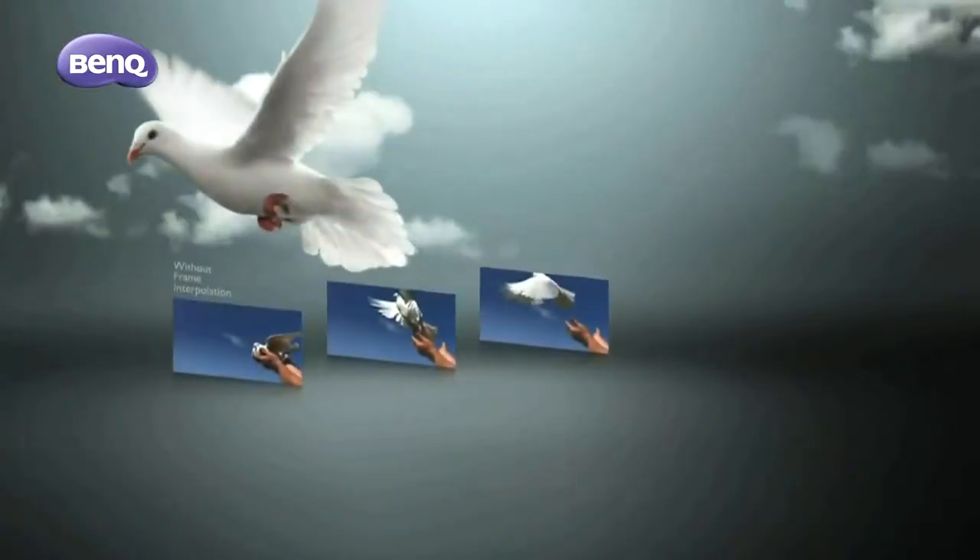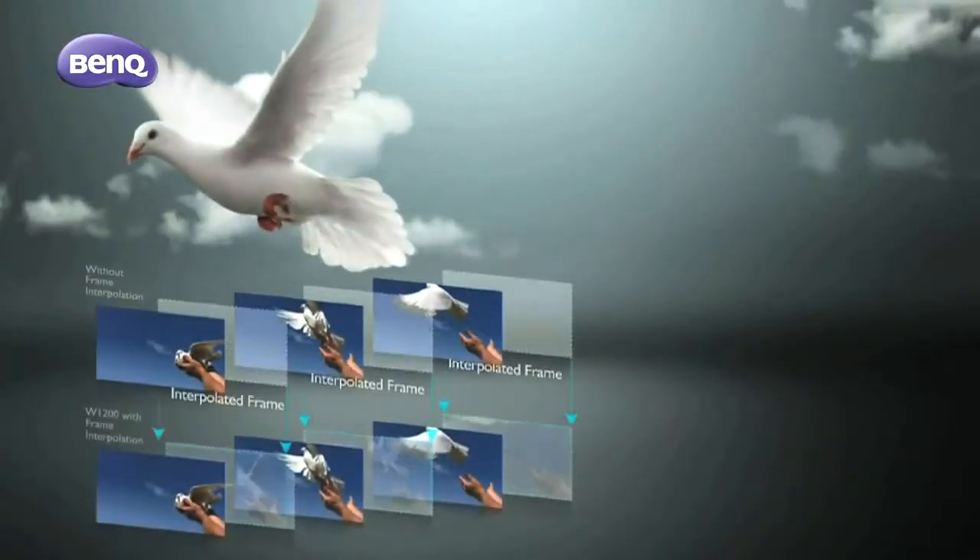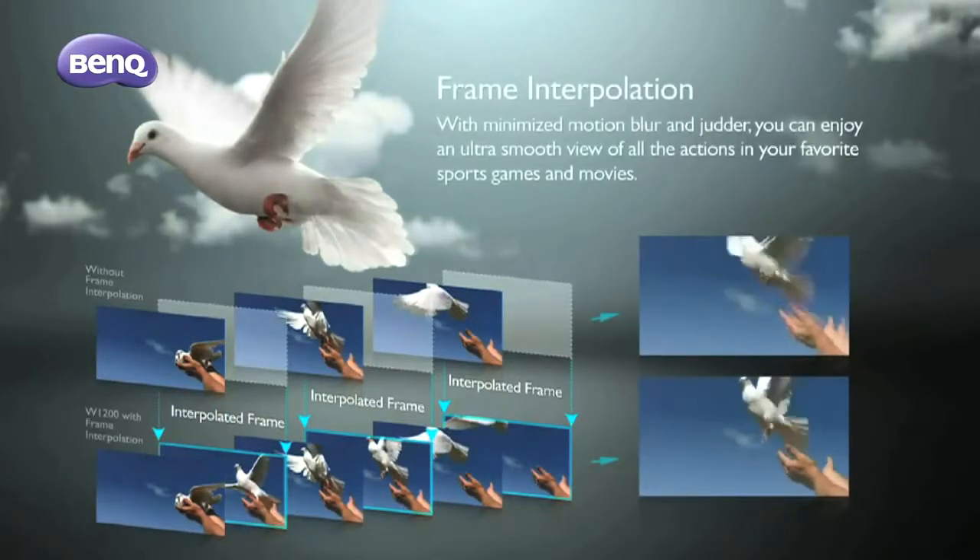The key feature of the W17-200 is frame interpolation. This is a very high-end video technology from BenQ. It can create more picture frames via frame interpolation, which means you can enjoy smoother picture motion.